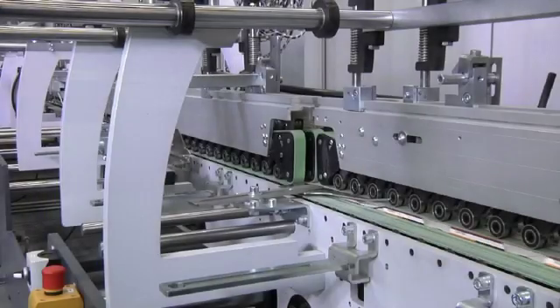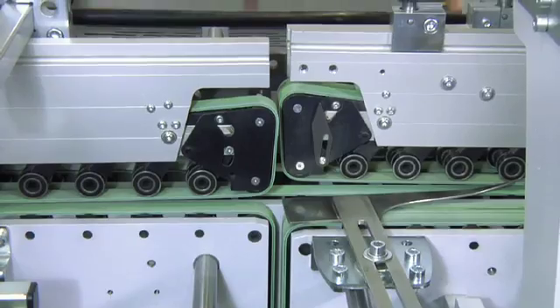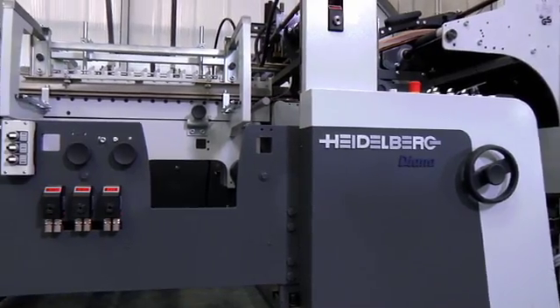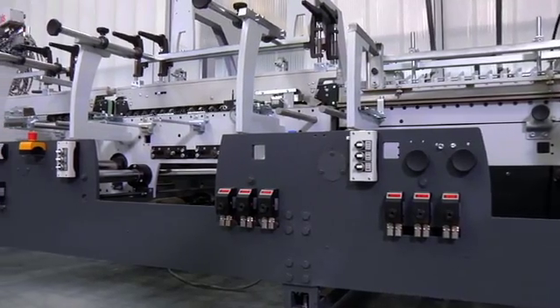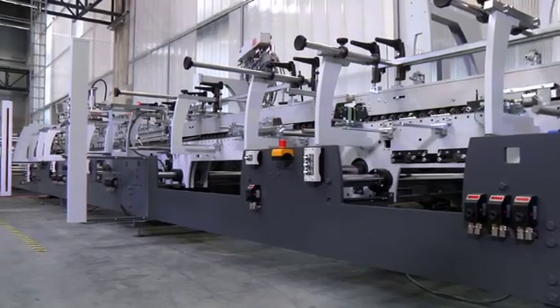The lower carrier section on the operating side of the pre-folder is divided, which also contributes to shorter make-ready times since the pre-folder can be set up quickly for new blank formats. Furthermore, the machine's side walls have been built especially low at many points along the machine on both drive and operating sides, improving machine accessibility and providing a better view of operation.